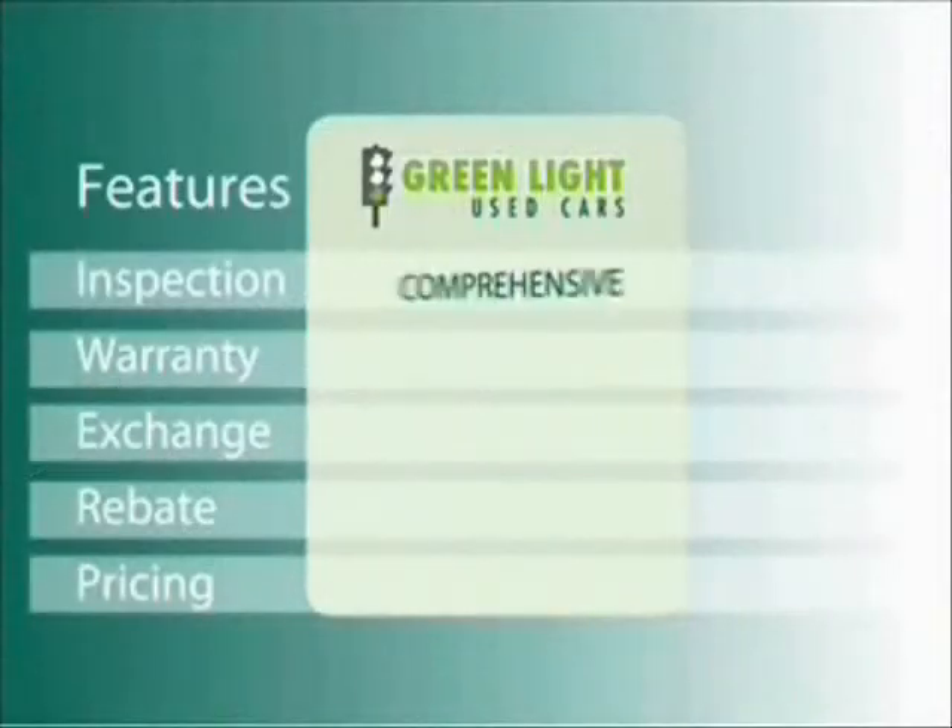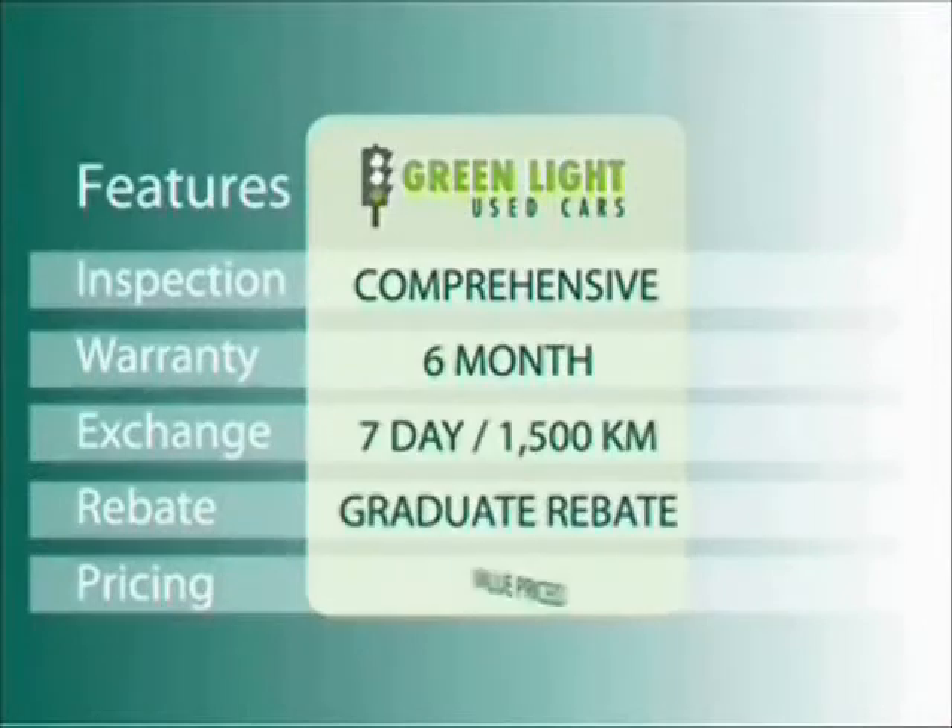At Oregans, we use internet value pricing and our green light used car warranty to ensure that we are driving higher standards.